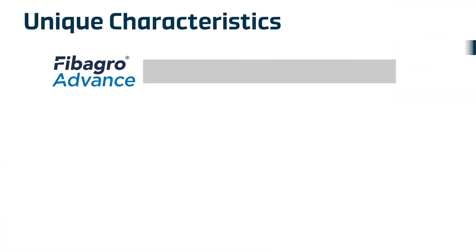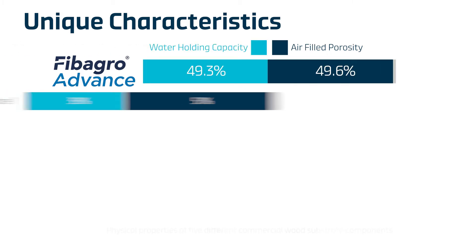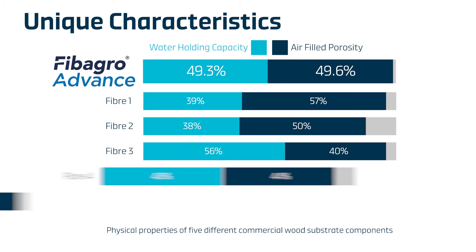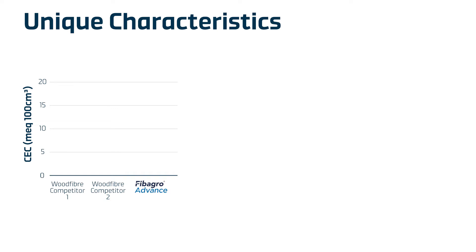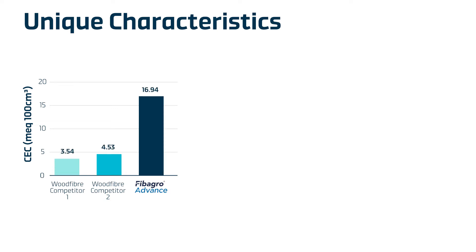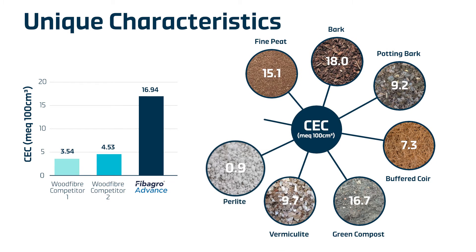Physical properties — air-filled porosity and water-holding capacity are exceptionally balanced compared to other wood fiber products. The cation exchange capacity of Fiber Grow is much higher than any wood fiber used in UK horticulture and is close to fine peat and bark, which are already known for their good CEC levels.